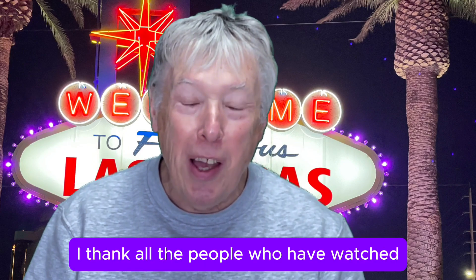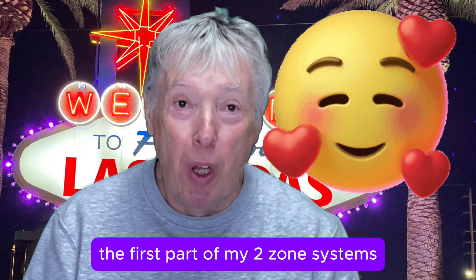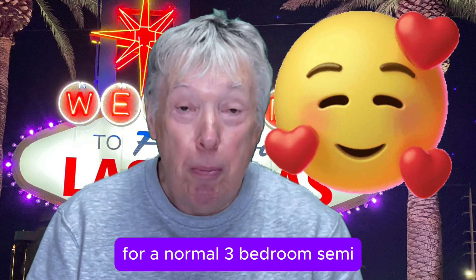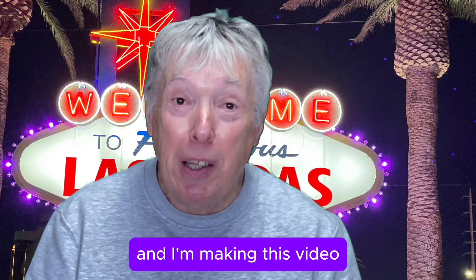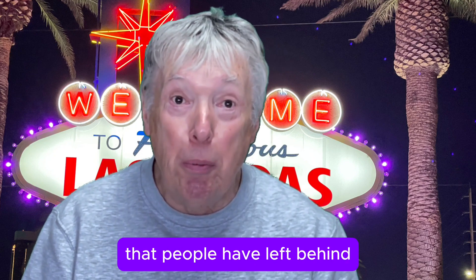First, can I thank all the people who have watched the first part of my two-zone systems and changing it over to three zones for a normal three-bedroom semi. I appreciate the comments and I'm making this video to reply to all the questions that people have left behind.